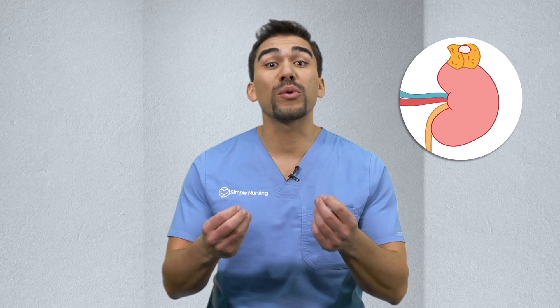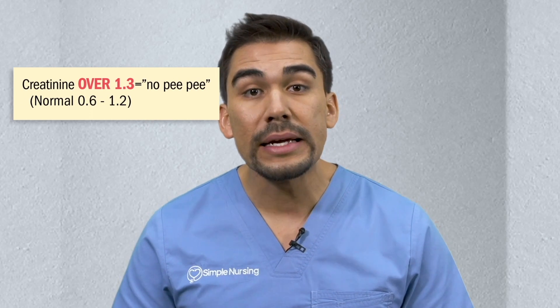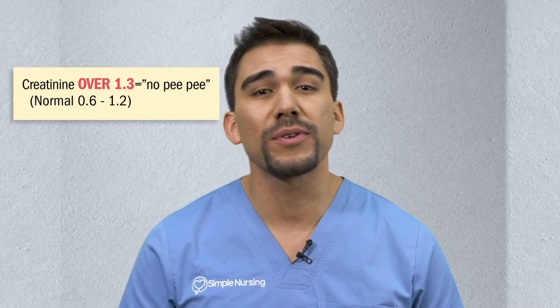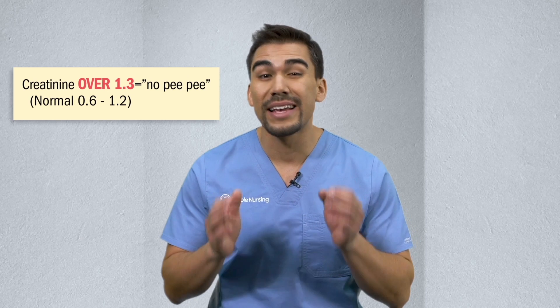A big test tip: older patients with decreased kidney function are at higher risk for digoxin toxicity. Since the kidneys are like washing machines that wash the blood, broken kidneys can't wash the drug out. We have two kidney labs — BUN and creatinine — but the number one kidney lab is creatinine. Any value over 1.3 means kidney injury and a huge risk for toxicity. Monitor elderly and renal failure patients very closely.